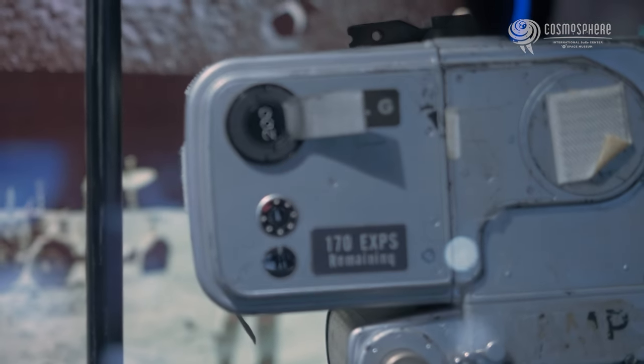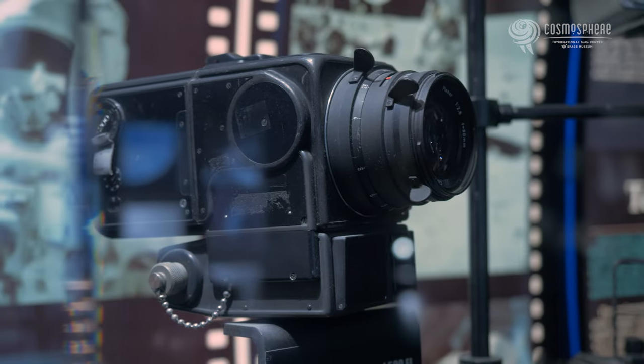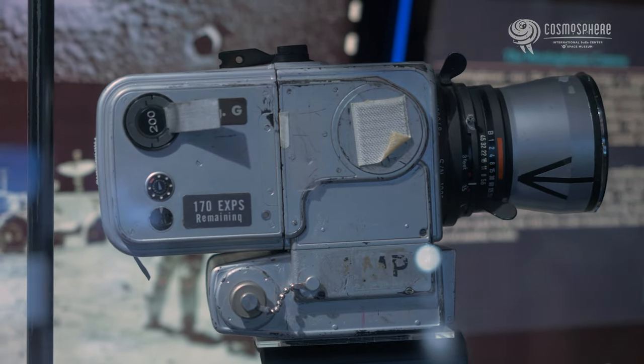The reason NASA used Hasselblad 500 series cameras is because they're a medium format camera. Hasselblad had and still has extremely high quality lenses and cameras, and they're very durable. NASA ordered custom cameras from Hasselblad with a much higher magazine capacity, and customized them for specific tasks. The ones used inside capsules were painted black so they didn't reflect off the windows, and the ones used on the moon were painted silver so they didn't absorb too much heat.